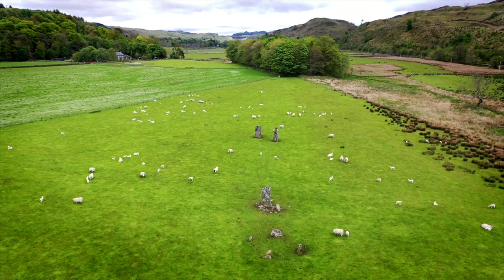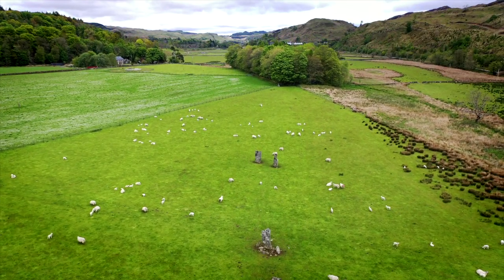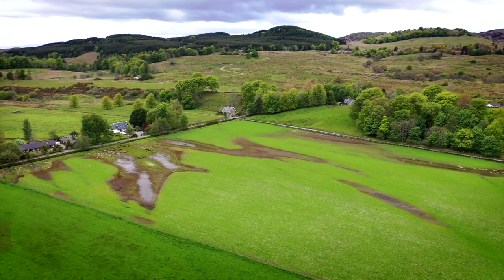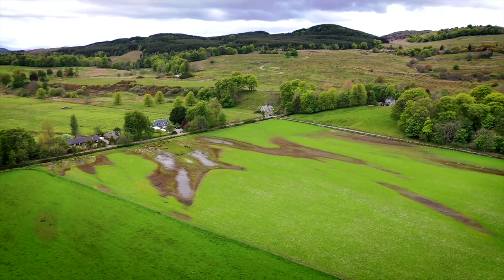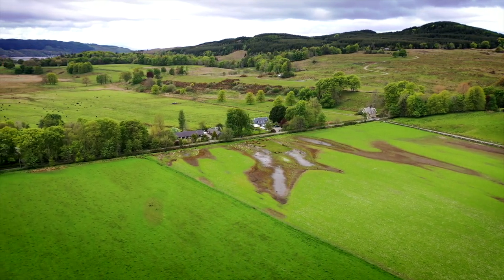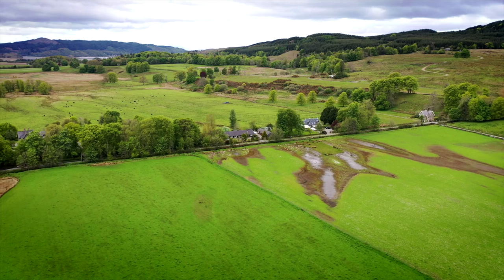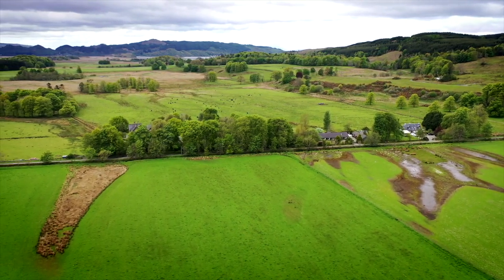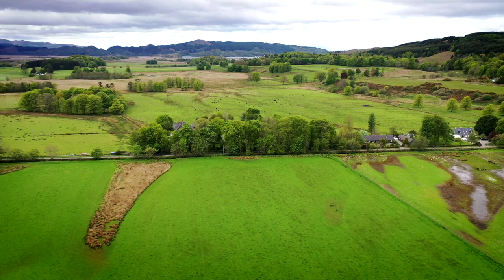Kilmartin Glen in Argyll, Scotland is a landscape well known for its prehistoric archaeology. The area has a large collection of standing stones, cairns and rock art dating to the end of the Neolithic and early Bronze Age. Some have remained visible since their construction while others have all but vanished as land was reused.